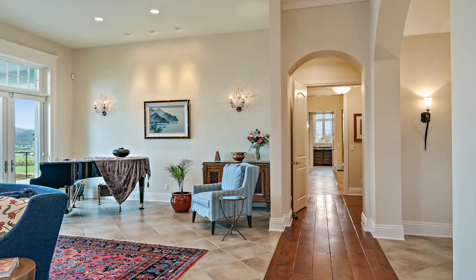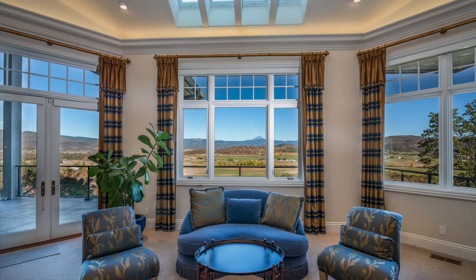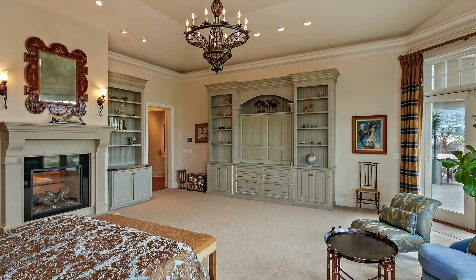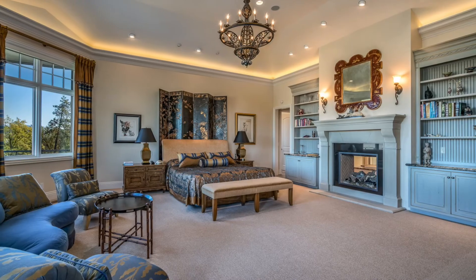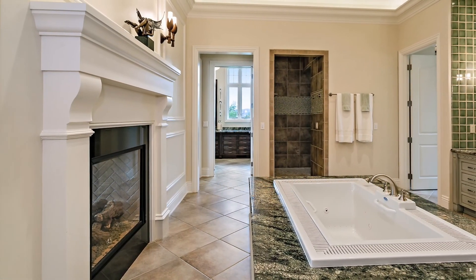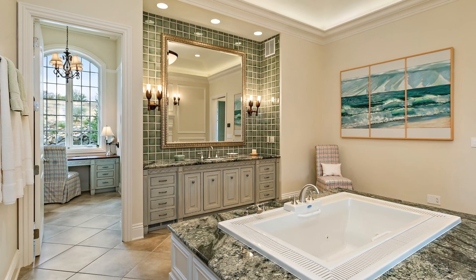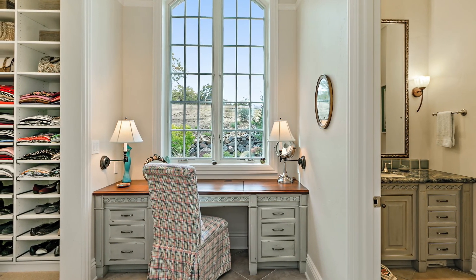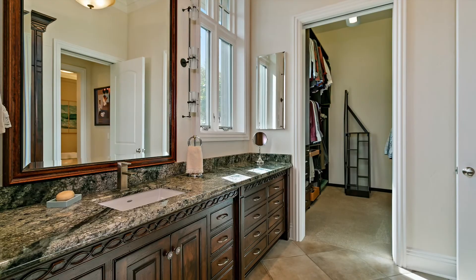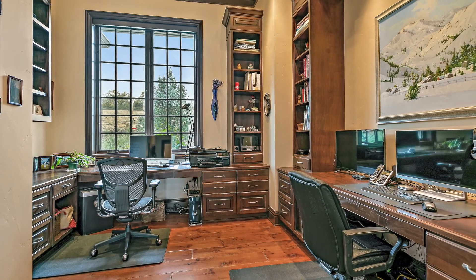At the opposite end of the home is the expansive master suite. Features include incredible views, elegant built-in cabinetry, dual-sided gas fireplace, a spa-like bathroom with large jacuzzi tub, walk-in shower, his and her private wings, each with lavatory rooms and impressive walk-in closets, and an office with gorgeous woodwork.